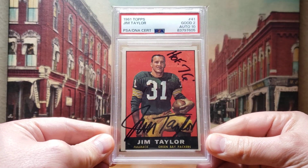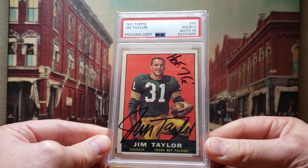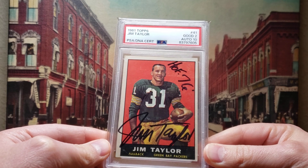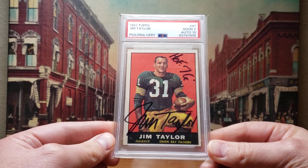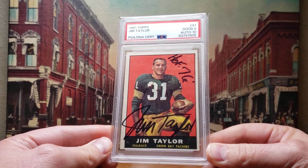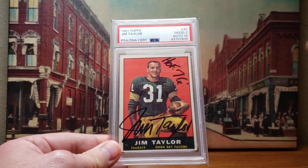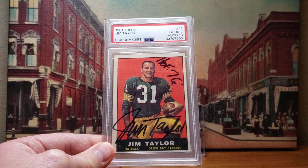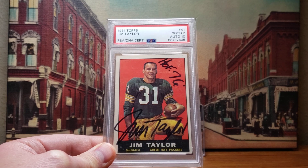This is the 1961 Topps Jim Taylor, autographed. Jim Taylor passed away back in 2018. This is a beautiful example — there's been five of these authenticated by PSA DNA, so not a ton of these out there. Really nice looking signature of the Packers' great running back. I've been watching for this particular card for a while, and this is the first time I've seen it come up. There were a couple others that were either ungraded, uncertified, or very light in the auto department. But this one is pretty awesome.